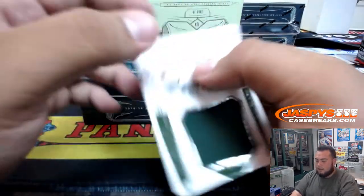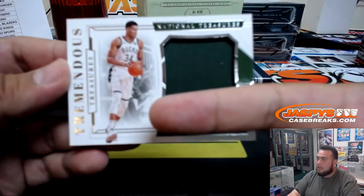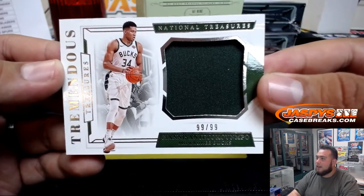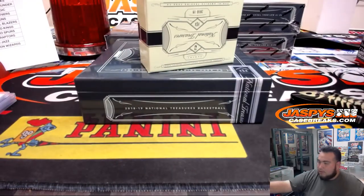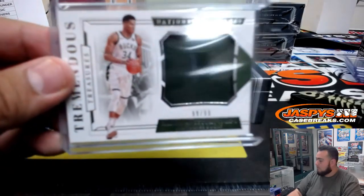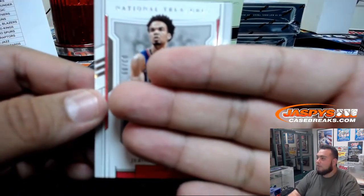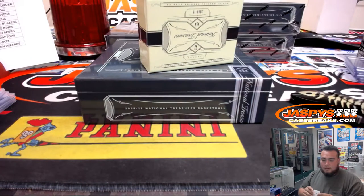Next one we got is Giannis, Tremendous Treasures, 99 of 99 for the Bucks. Thomas Olsen, last spot, mojo. All right, we got Jerome Robinson for the Clippers, 3 of 99. Clippers, Ken Goldberg.